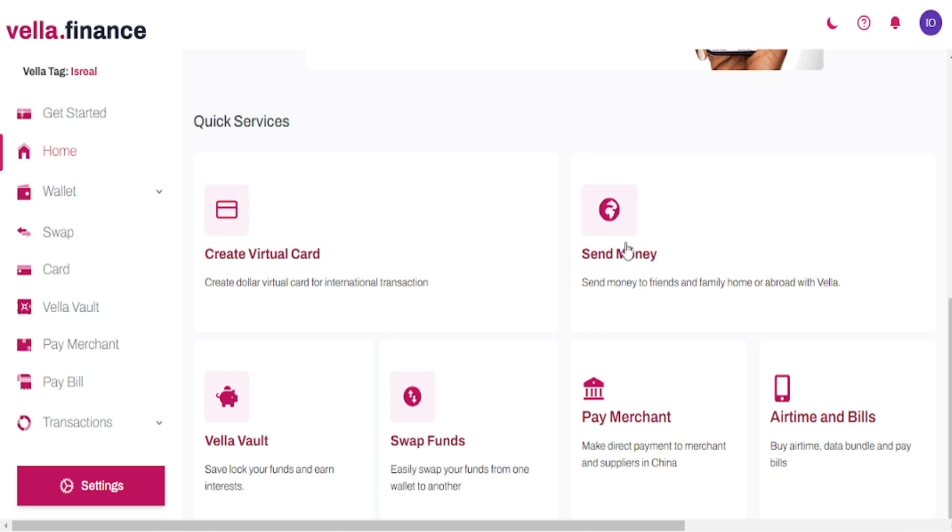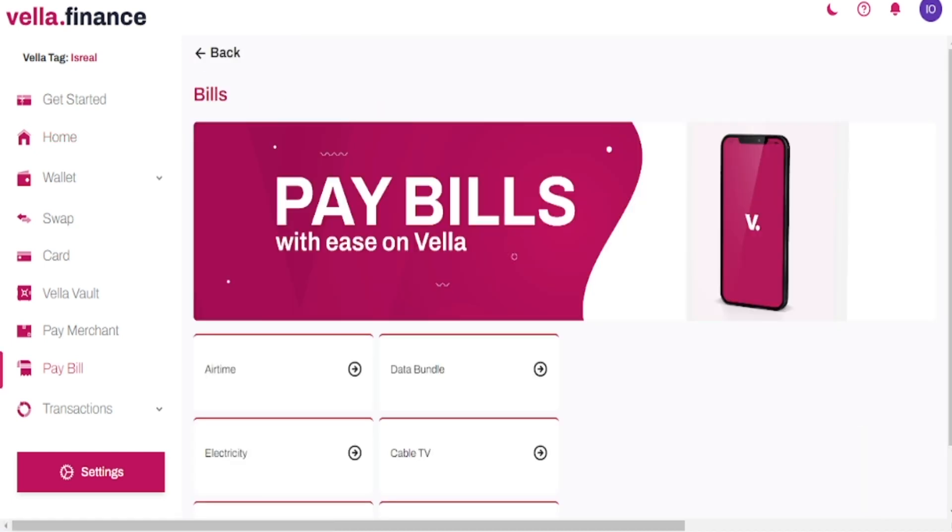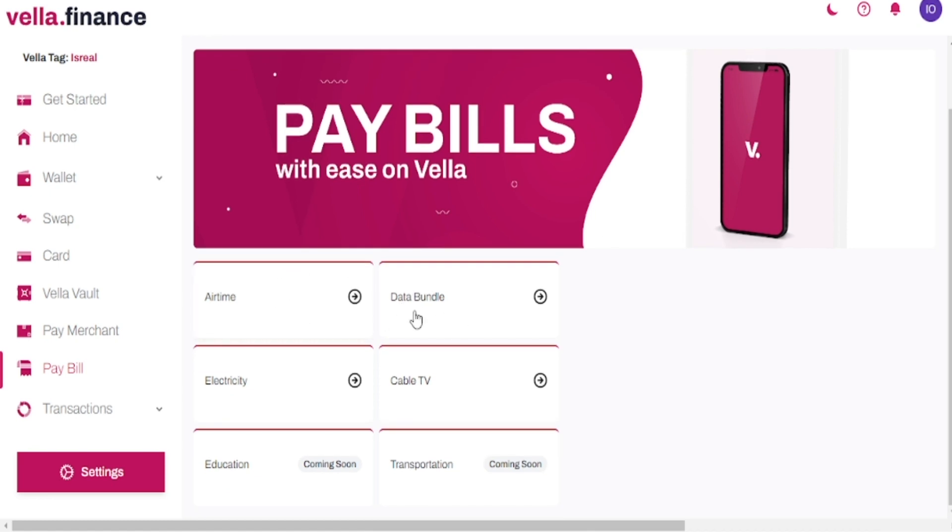After that, you have the opportunity of sending money to people in different countries around the world, which is pretty amazing. Then there's also the Vela Vault — if you like to save your money and are looking for a good platform, this is a very good option. You also have the opportunity of swapping currencies and sending money to people around different countries in the world. Finally, you also have the opportunity of paying merchants and buying airtime.